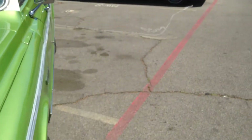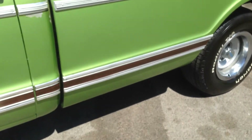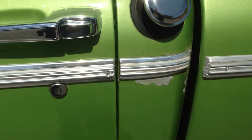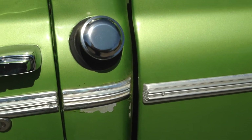Beautiful green paint. The paint is not perfect, and there are a couple of little flaws here and there. But I would leave it just as is — do not do anything to this truck. It's a truck, it's not a trailer queen. Have fun with it.